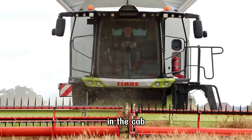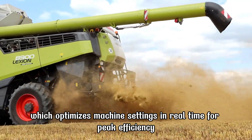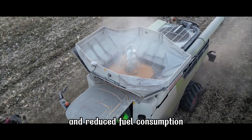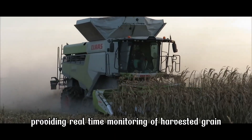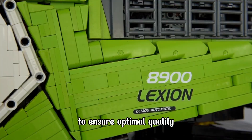In the cab, operators benefit from the advanced CEMOS automatic system, which optimizes machine settings in real time for peak efficiency and reduced fuel consumption. The Grain Quality Camera is another standout feature, providing real-time monitoring of harvested grain to ensure optimal quality.